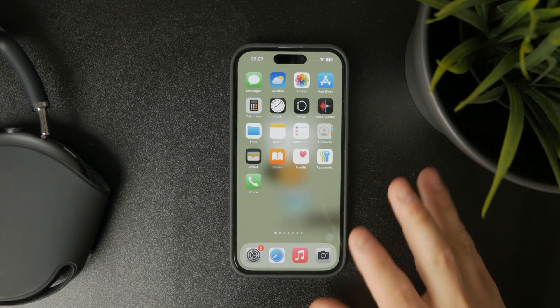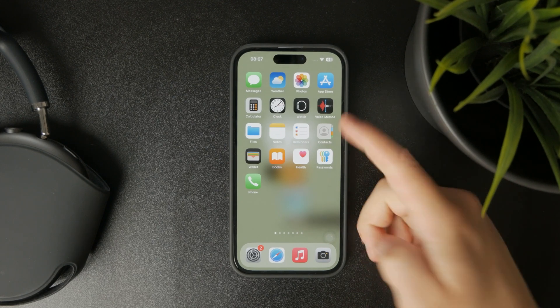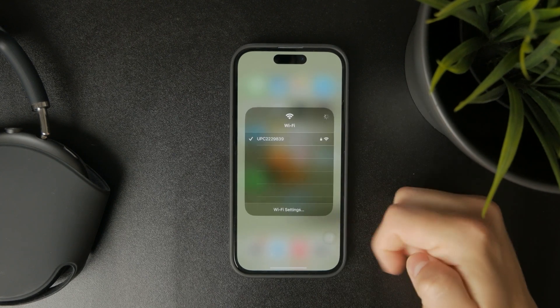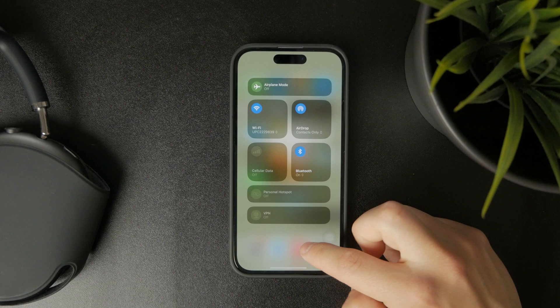There are possibly more things going on in the background. First of all, you want to ensure that you have a proper internet connection. Try switching to a different Wi-Fi, connecting to a hotspot, or a different mobile network to see if that changes anything.